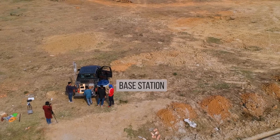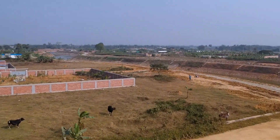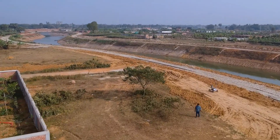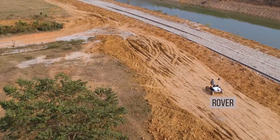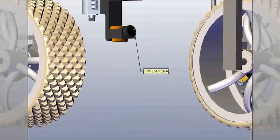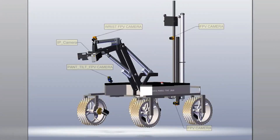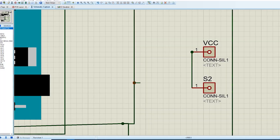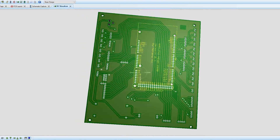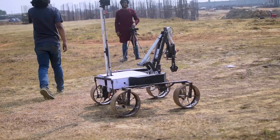Data flows from and to the base station using a 2.4 GHz Ubiquiti Rocket M2 paired with an omni-directional antenna, which ensures data connectivity for around 1 km. A 5.8 GHz FPV system consisting of FPV cameras is also used. The prime upgrade we are introducing this year is the easy installation of the circuit box. Additionally, we have added reverse polarity circuit protection, and for equal power consumption, a centralized power system has been implemented.